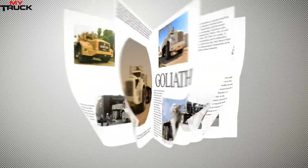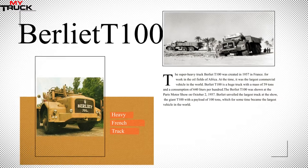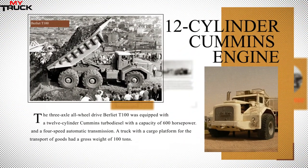The super heavy truck Berliet T100 was created in 1957 in France for work in the oil fields of Africa. At the time, it was the largest commercial vehicle in the world. Berliet T100 is a huge truck with a mass of 59 tons. It was shown at the Paris Motor Show on October 2nd, 1957, where Berliet unveiled the giant T100 with a payload of 100 tons, which for some time became the largest vehicle in the world.